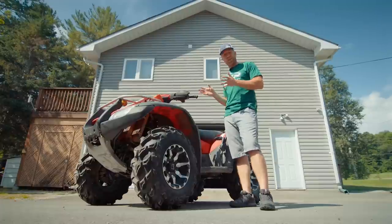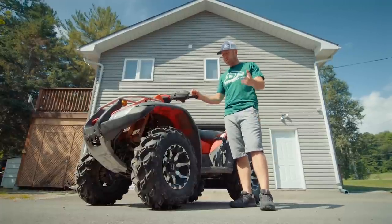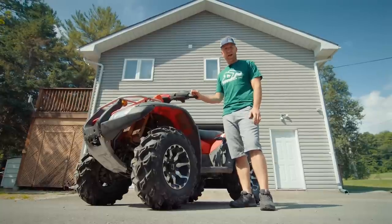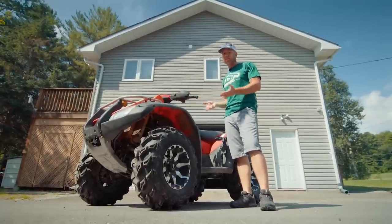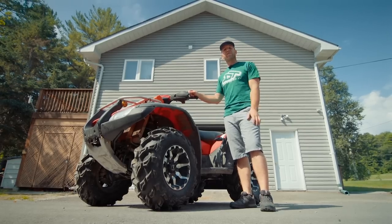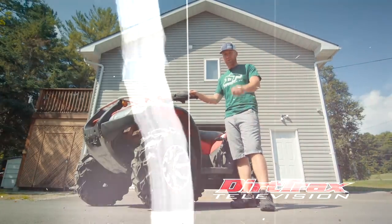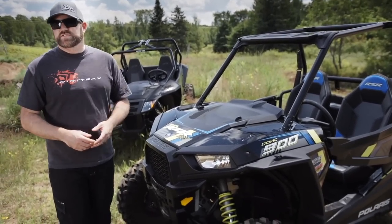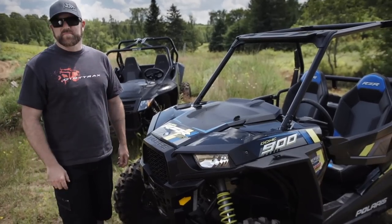Much like dating, looks, mileage, and year really don't tell you a whole lot about the actual history of a vehicle. We always recommend going for a good test ride, and service records are nice to have. At the end of the day, we hope these easy-to-follow steps make you an educated buyer and potentially save you thousands of dollars in costly repairs down the road. If you've enjoyed this video, please subscribe to Dirt Tracks TV's YouTube channel so you never miss another update.